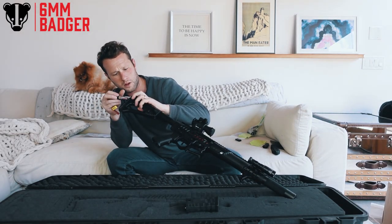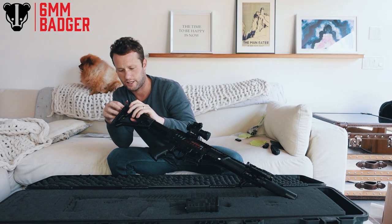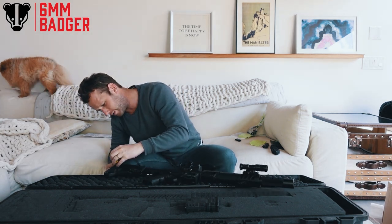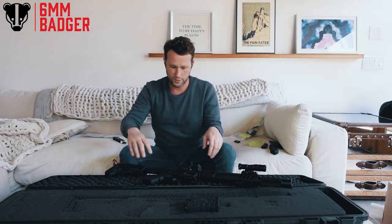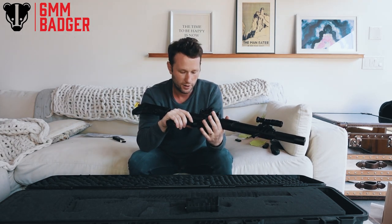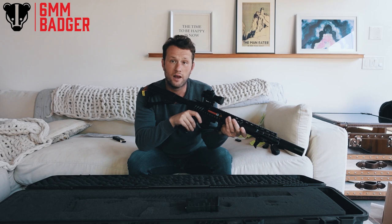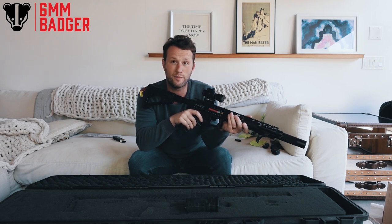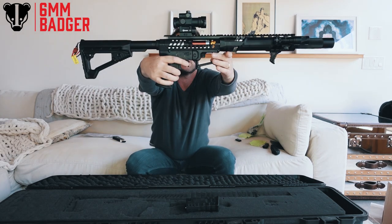A 1450 mAh 11.1V LiPo fits in easily, and I think it's fully charged. Moment of truth — this is the first time I'm firing this weapon. I'll put it in semi. That was semi and I pushed it once, so I think this is a burst fire mode he's set it on. I'll do it again for you guys one more time.